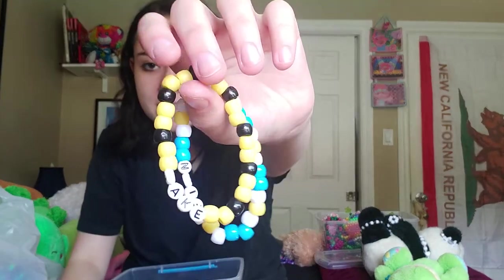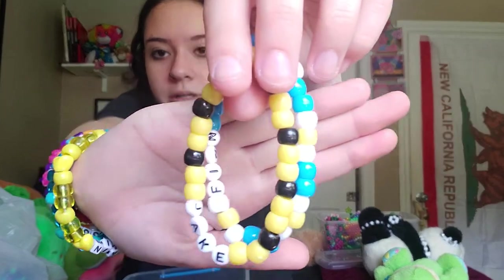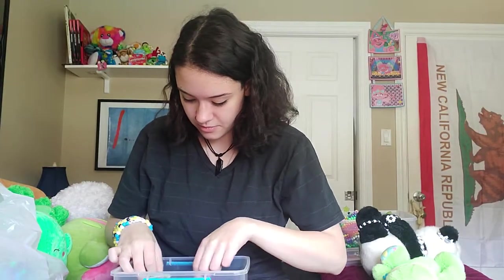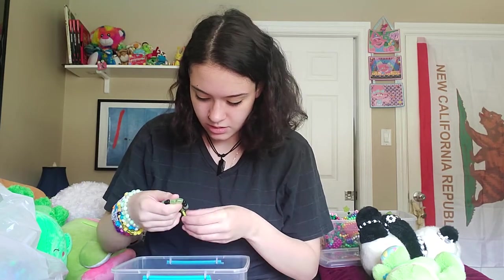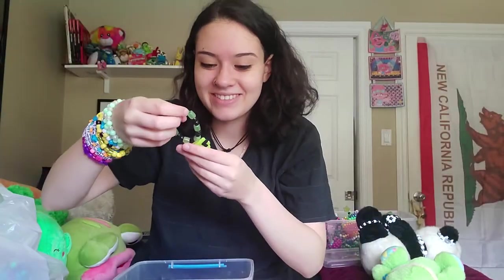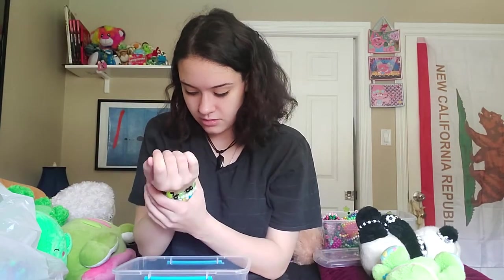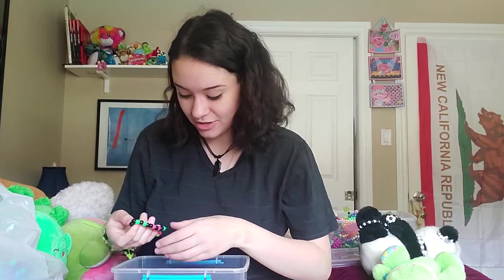These ones say Finn and Jake. I think if any little nerds want to trade with me I can just give them those, or if I have friends who want them. This is a pretty cute one — it's a little alien with some kind of see-through beads. They're all going on my right wrist because they're for trading.